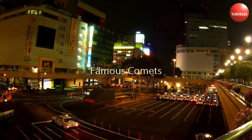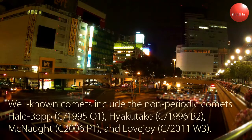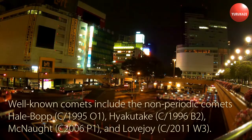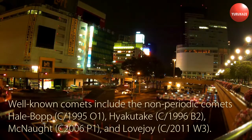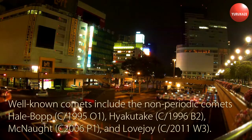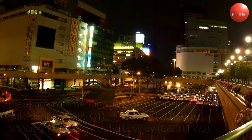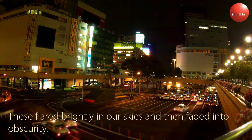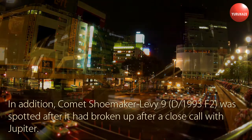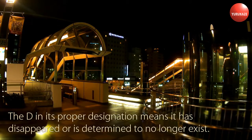Famous Comets. Well-known comets include the non-periodic comets Hale-Bopp (C/1995 O1), Hyakutake (C/1996 B2), McNaught (C/2006 P1), and Lovejoy (C/2011 W3). These flared brightly in our skies and then faded into obscurity. In addition, Comet Shoemaker-Levy 9 (D/1993 F2) was spotted after it had broken up after a close encounter with Jupiter. The D in its proper designation means it has disappeared or is determined to no longer exist.